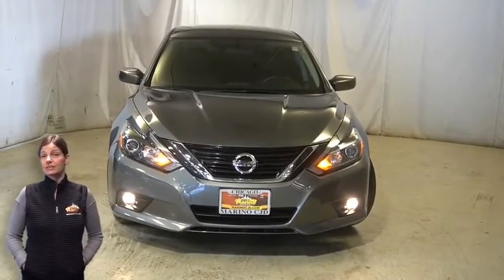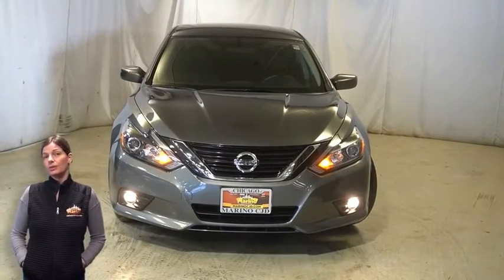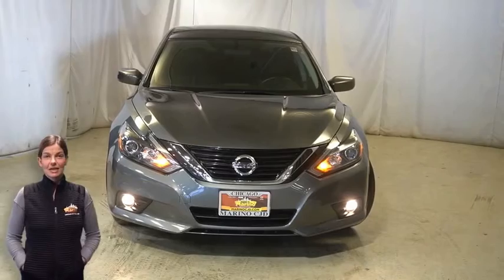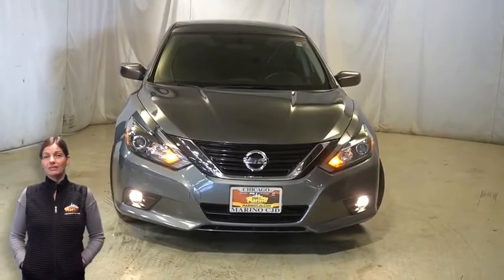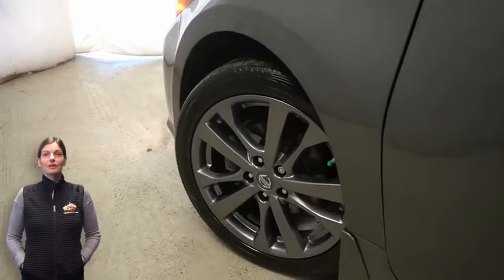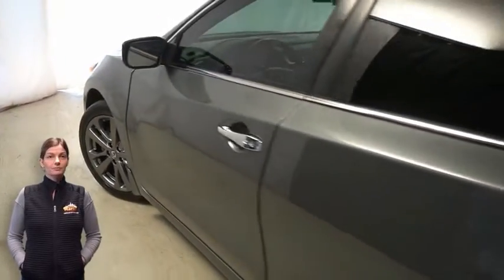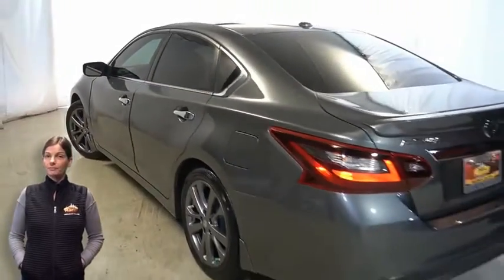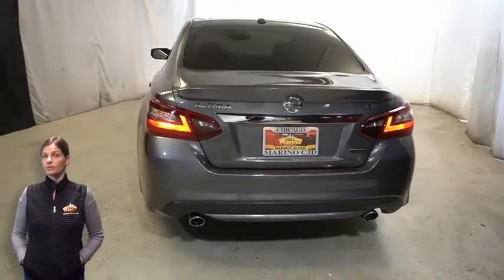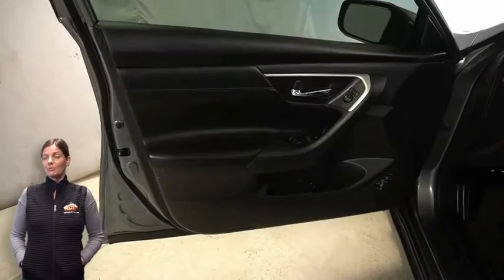Have you been searching for the perfect sedan with safety and reliability without breaking the bank? Take a look at this 2018 Nissan Altima SR in gunmetal metallic with automatic headlamps, front fog lamps, 18-inch aluminum wheels, electronic stability control, trunk spoiler, heated front seats, steering wheel mounted audio controls, and 26,000 miles on the odometer.